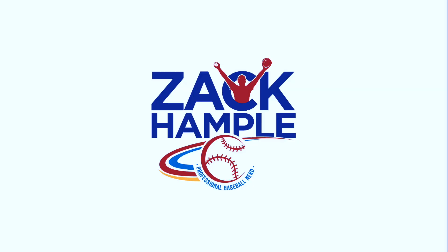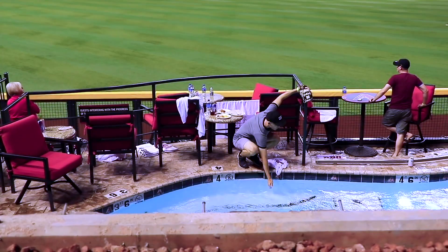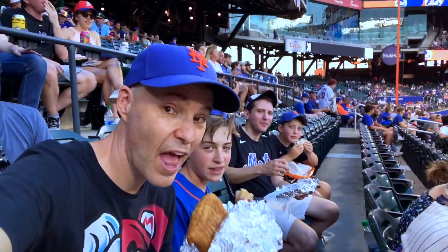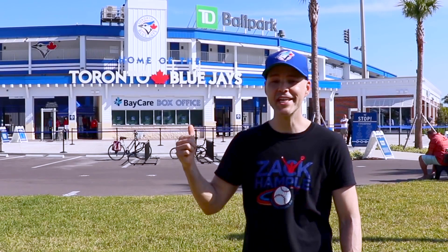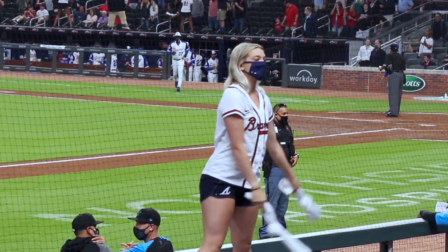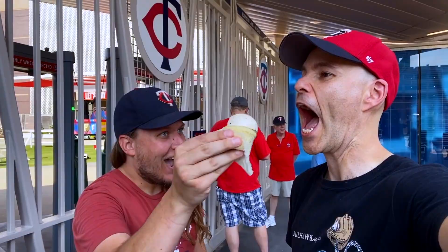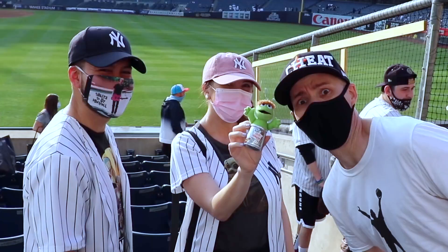Hey everyone, this is Zach Hample coming to you from the famous Waveland Avenue right outside Wrigley Field. Back at Chase Field in Phoenix, Arizona. Camerica Park in Detroit. Camden Yards in Baltimore. Home Run Central, AKA Kauffman Stadium. From Citi Field in New York. From Dunedin, Florida, outside this teeny little stadium called TD Ballpark. I'm here at Yankee Stadium. With my mom. Back at Salem Field in Buffalo. Citizens Bank Park in Philadelphia. Tropicana Field in Florida. Truist Park in Atlanta. Back at Fenway Park in Boston. Coors Field, coming to you from the MLB Field of Dreams game. Back at Target Field. Angel Stadium. Dodger Stadium in Los Angeles. Yankee Stadium, to kick off the 2021 Major League Baseball season.